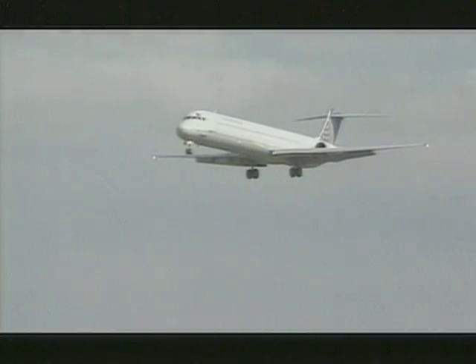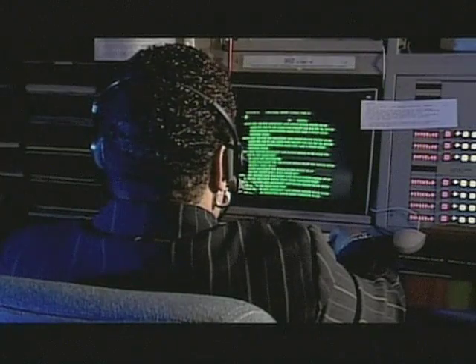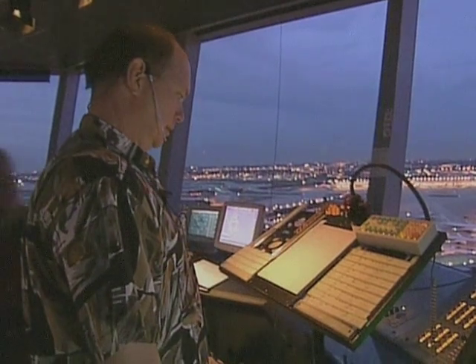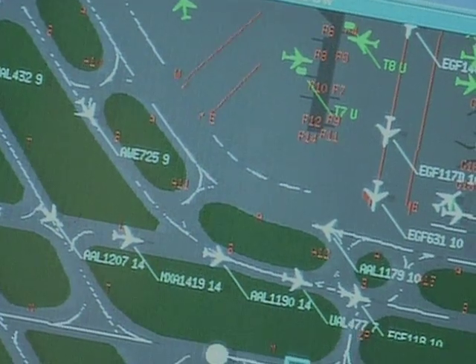To keep flights safe, comfortable, and as on-time as possible, NASA Research has developed a weather information communication system that reaches both aircraft personnel and air traffic controllers to help them make critical flight path and traffic decisions.